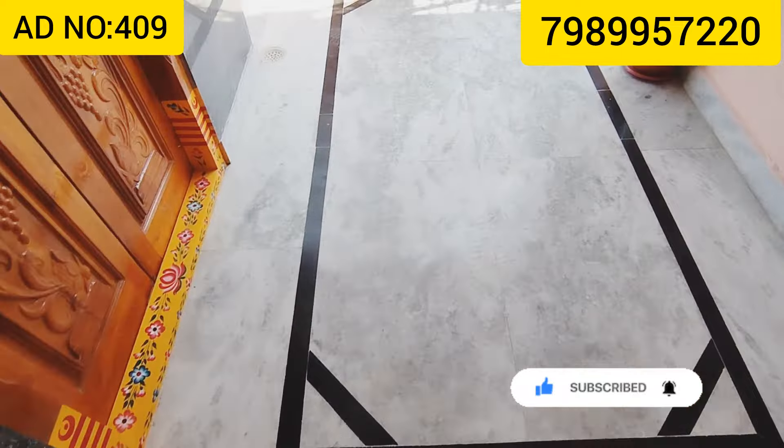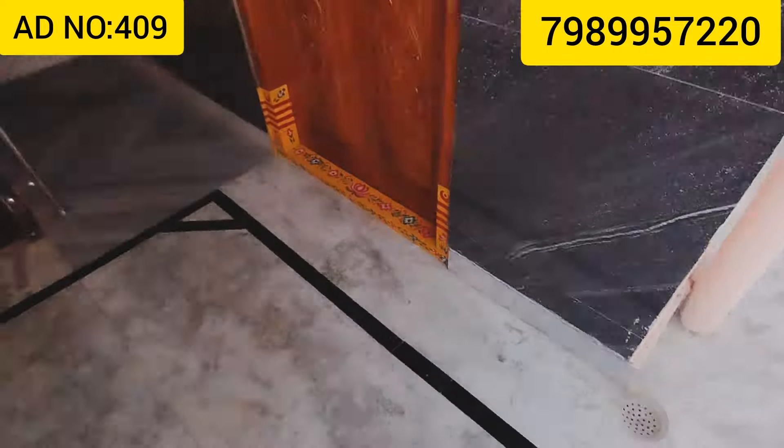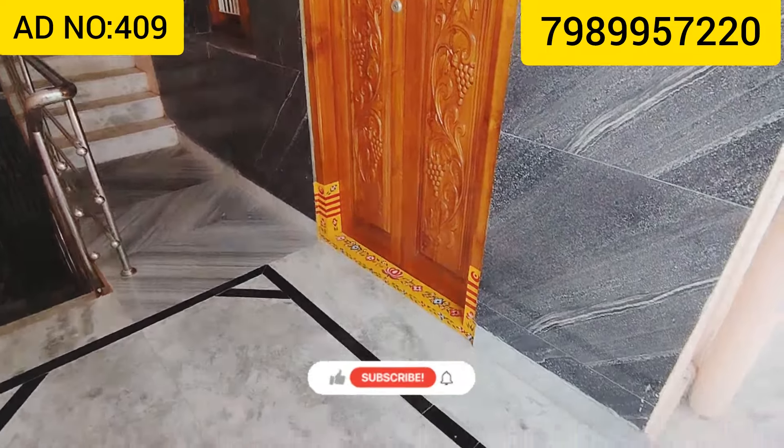Now we are looking at a 2BHK flat. We have a double bedroom flat — a group house flat.